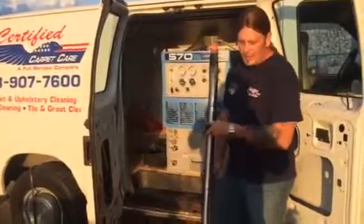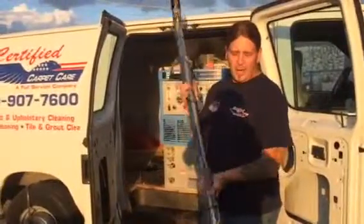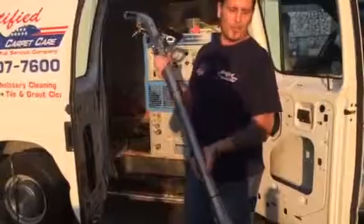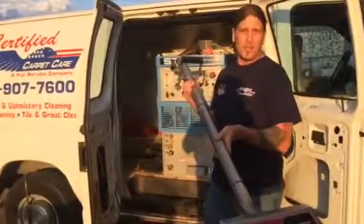With this machine too, I went ahead and got the Prochem Titanium. What a great wand — it's lightweight. Lots of jets really put down the solution for you and extract it. It's the way to go. Check out this wand at Janitor's Closet in Tampa, Florida.